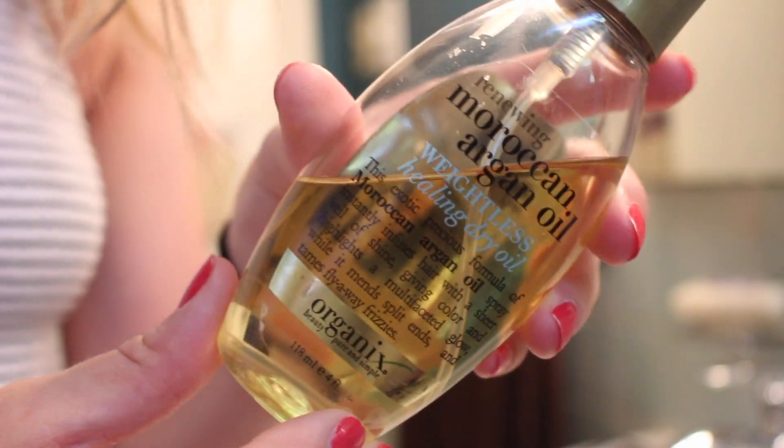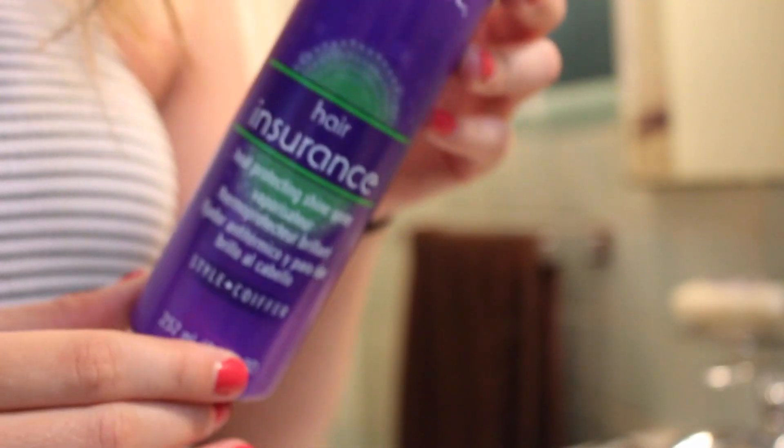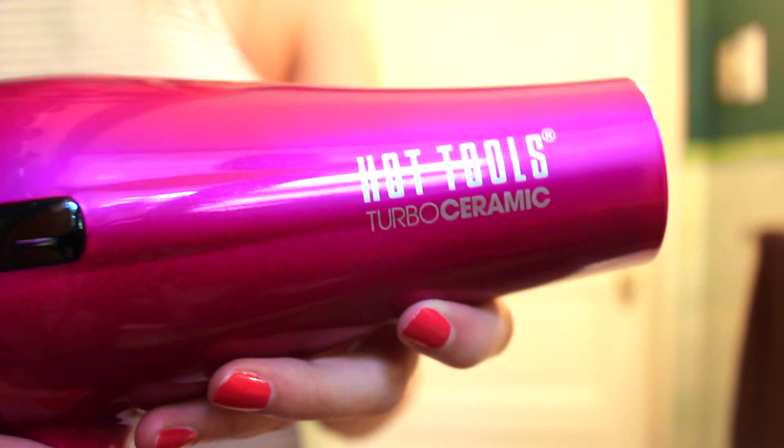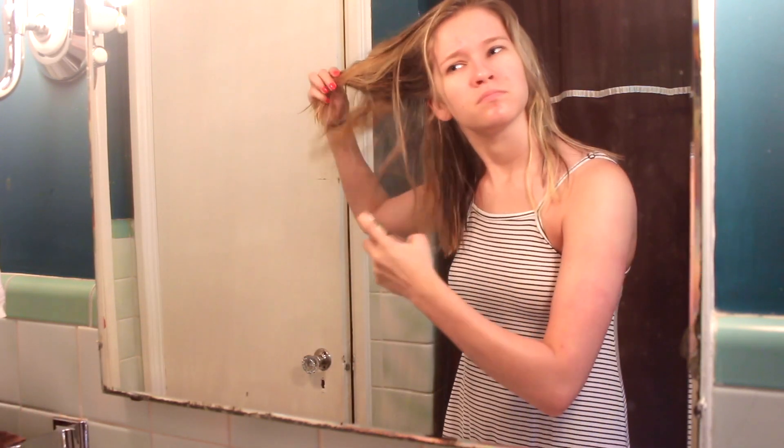So enough jibber jabbering and let's get into the video. Coming out of the shower, I just towel dry my hair and shake it out a little bit so that it can start the air drying process. Then I get out my bucket of tools from my bathroom closet — I got it from Ulta. So that is just Moroccan oil argan oil and heat protectant. My blow dryer is a Hot Tools Turbo Ceramic from Ulta. I spray the argan oil in my hair and it just makes it really smooth and feel great.